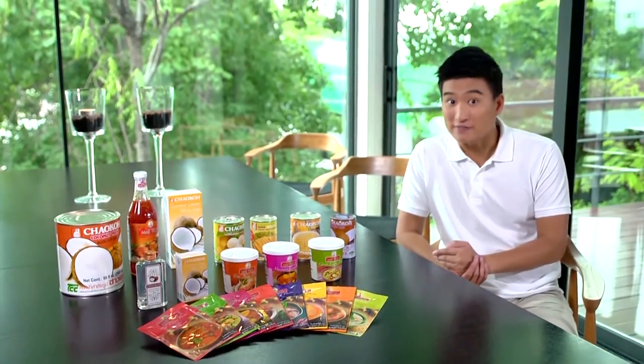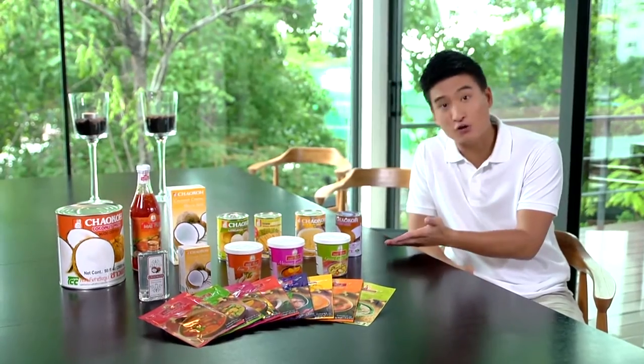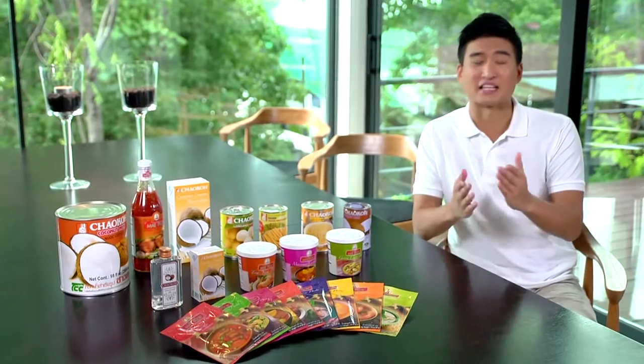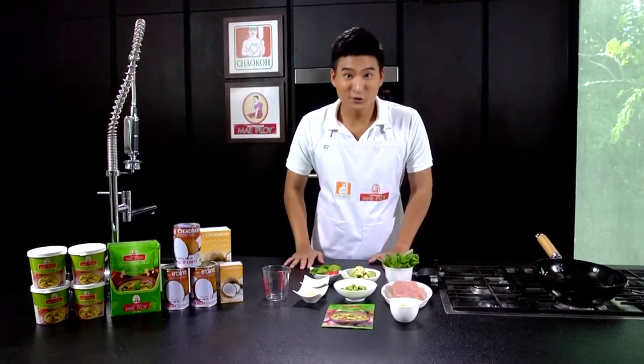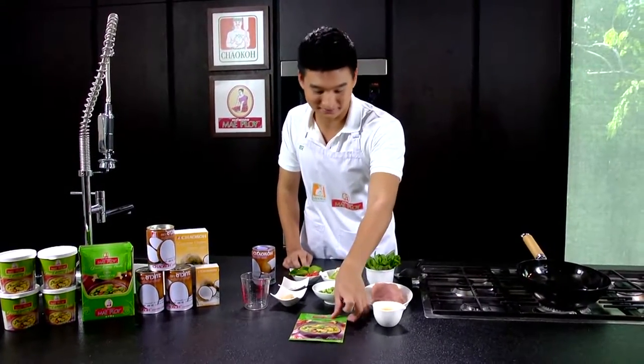In this video, three Thai favorites — I'll show you how easy it is to make tasty Thai dishes using Chao Koh coconut milk and Mae Ploy curry paste. Follow these steps and enjoy cooking. So the green curry, our first dish today — in Thai we call it gaeng kheaw wan, green curry. The word 'green' comes from the color of the curry made from green chilies. Today the two main things we use to prepare our chicken green curry are Mae Ploy green curry paste and Chao Koh coconut milk.